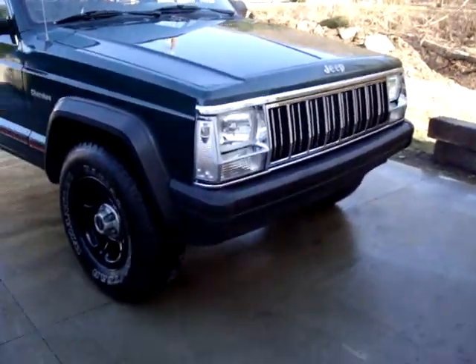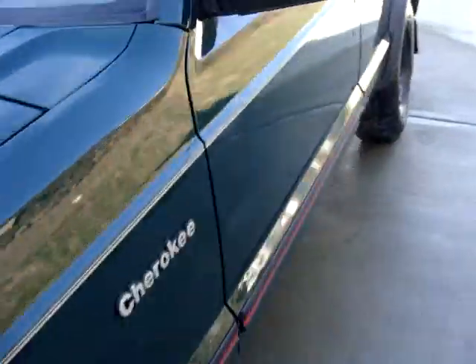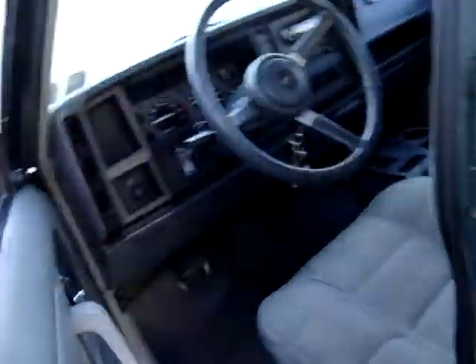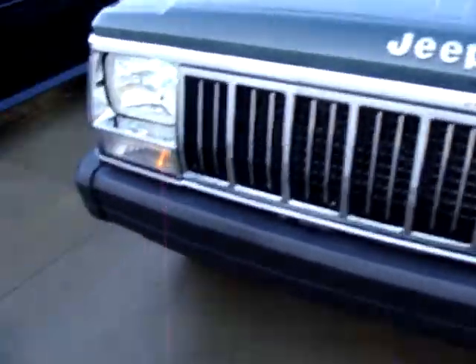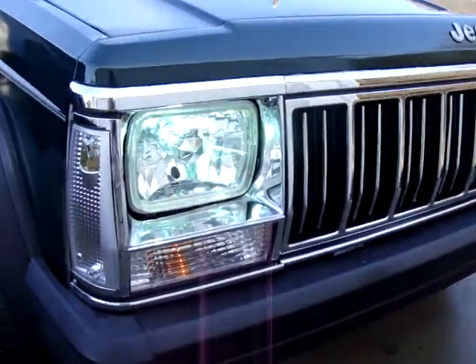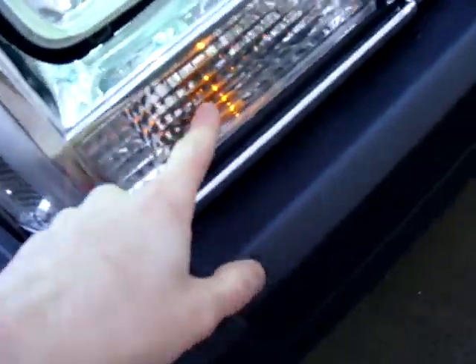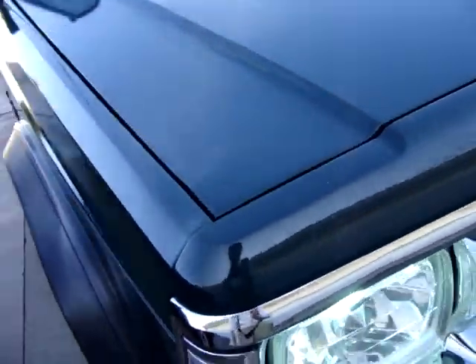I got an update on the Jeep. I got new HID headlights — I should turn those on and show you guys. Got HID headlights. It's hard to see them because it's kind of bright out, but yeah. I got these new clear corner pieces too. I have to get an orange light for that one — there's already an orange light in this one. Don't want to leave those on too long because my battery sucks.